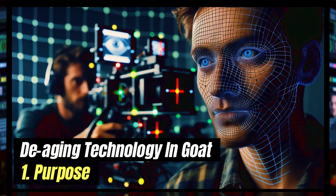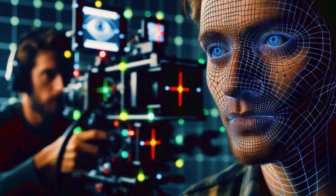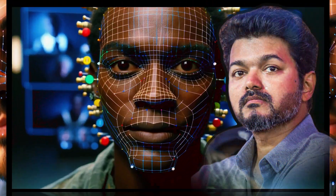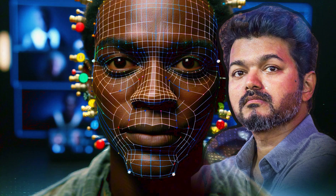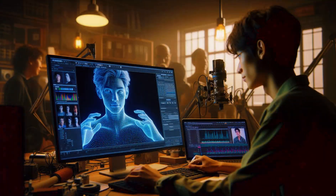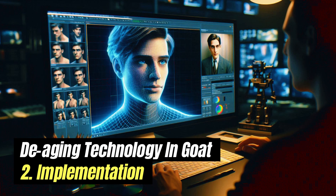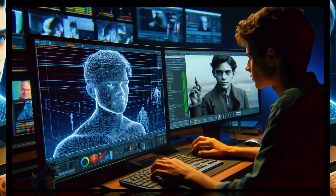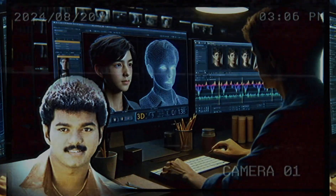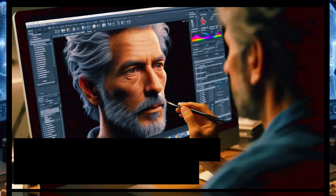De-aging is a special effects technique that makes actors look younger, often used in flashback scenes or when showing a character at different ages. In GOAT, this technology is important because Vijay's character appears both at his current age and as a younger version, which will be on screen a lot. The film's director Venkat Prabhu stressed the need for Vijay to look realistic as a younger man, and the de-aging process is meant to improve the story by allowing a deeper look into the character's background.